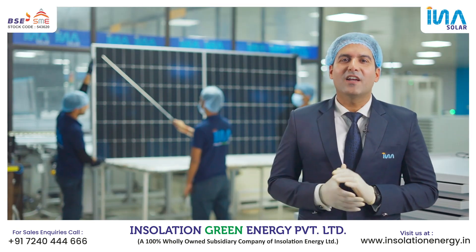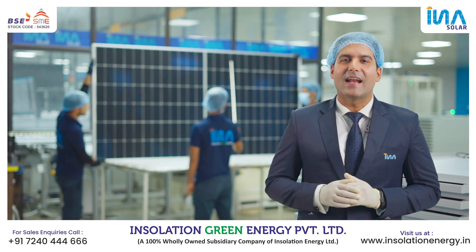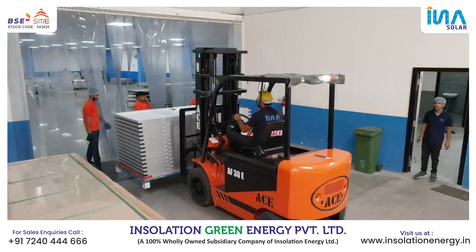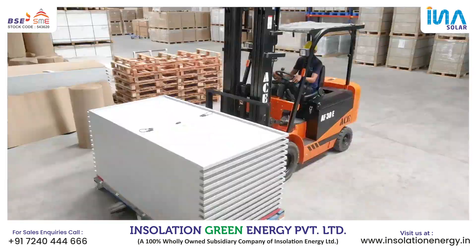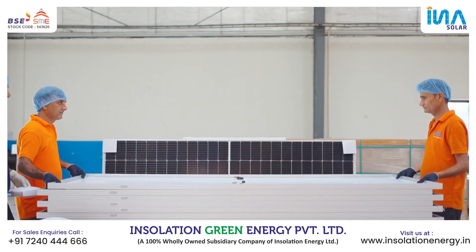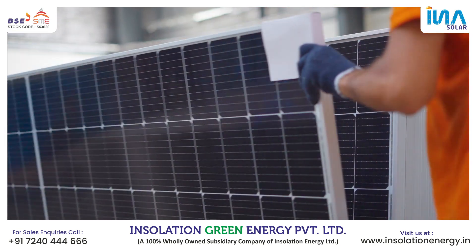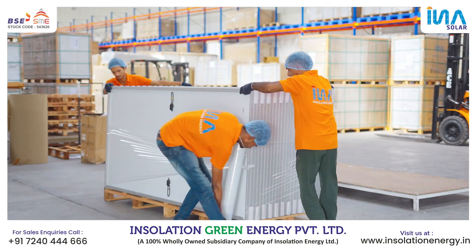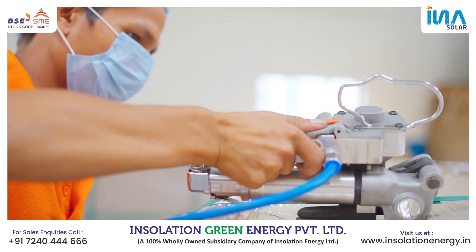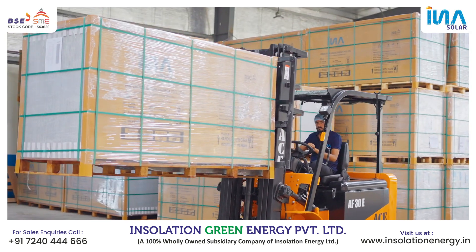After final visual quality check is completed, a material and quality check sticker is pasted on the module and it is handed over to the packing and dispatch department. The final step involves packaging the modules in appropriate containers or pallets for safe transportation and shipment to customers or installation sites. The packing and dispatch department ensures that all materials are delivered on time and in full to the allocated location.